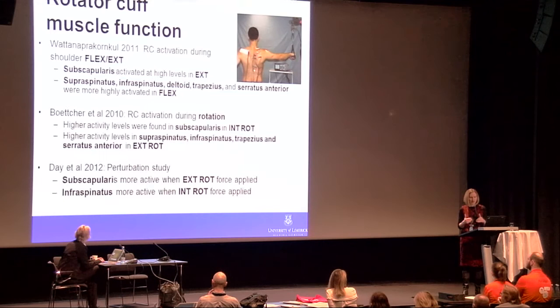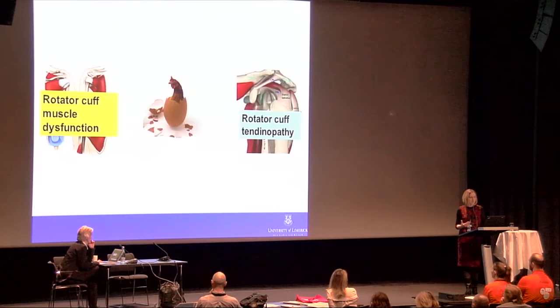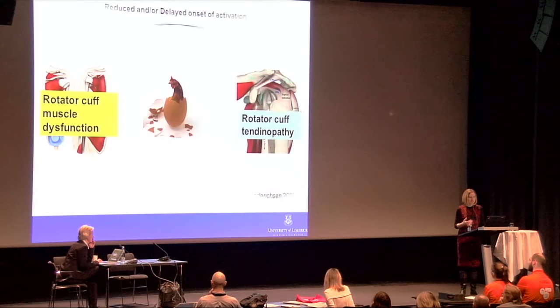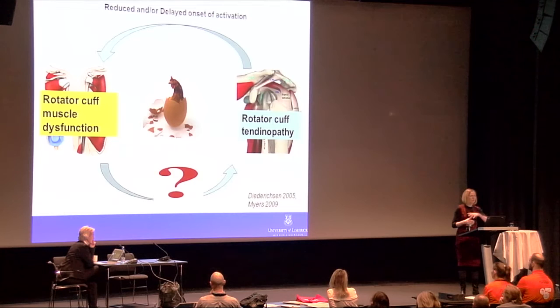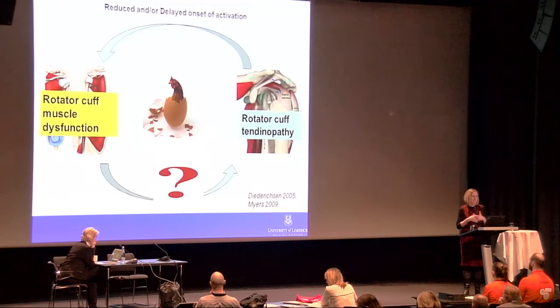The third study was a perturbation study emphasizing the prime mover role: subscapularis resisting external rotation force and infraspinatus resisting internal rotation forces. The whole area of muscle dysfunction in rotator cuff tendinopathy is probably under-investigated. It's a chicken-and-egg situation — we have evidence that in the presence of rotator cuff tendinopathy, you get reduced or delayed onset of activation of rotator cuff and scapular stabilizing muscles, but we don't have strong evidence for what role pre-existing muscle dysfunction plays in the development of tendon pathology.